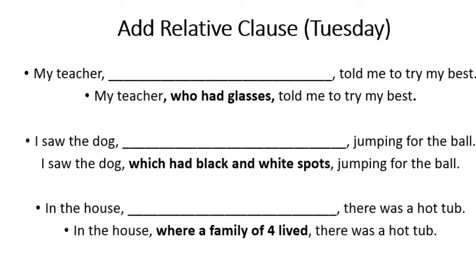Some examples you could add include: my teacher, who had glasses, told me to try my best. I saw the dog, which had black and white spots, jumping for the ball. Or: in the house, where a family of four lived, there was a hot tub.